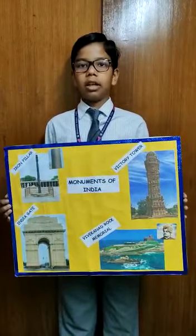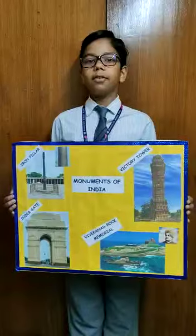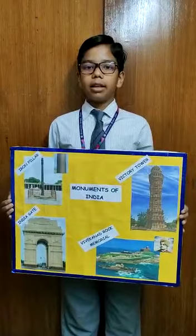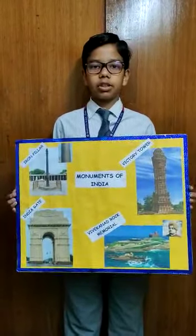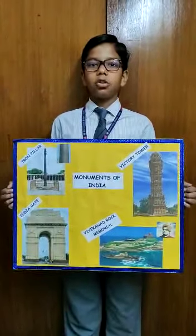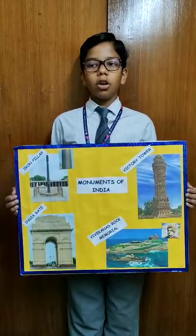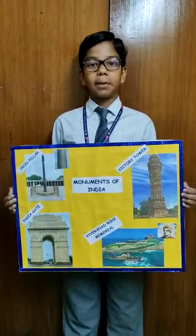The last one I will be speaking about today is the Vivekananda Rock Memorial. It is a monument and a popular tourist attraction. It was built in 1970 to honor Swami Vivekananda, the great Hindu monk, philosopher, author, and religious teacher, who was said to have attained enlightenment on the rock.